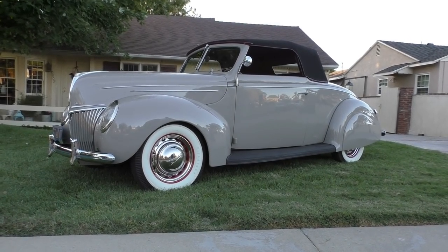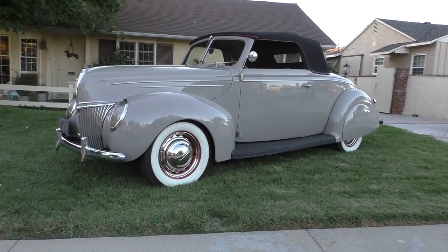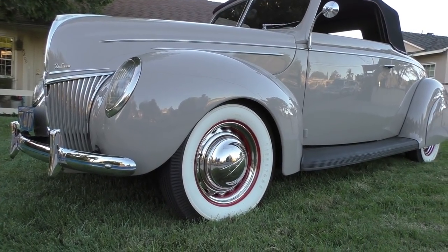Here we are in a beautiful late afternoon in Whittier, California, looking at a very sweet 1939 Ford Deluxe convertible. Very beautiful car. It's actually called a Cabriolet. It has a rumble seat in the back — the last year they did it.